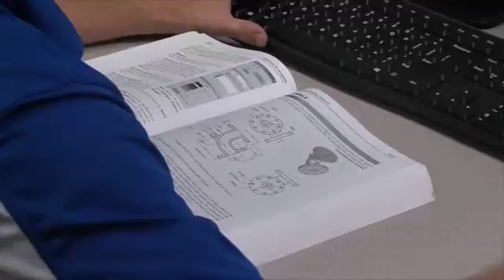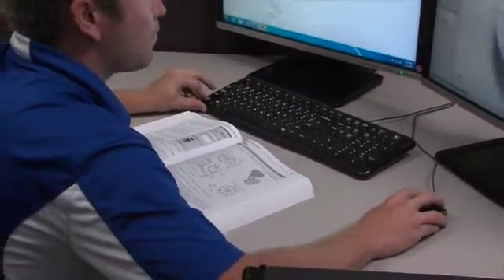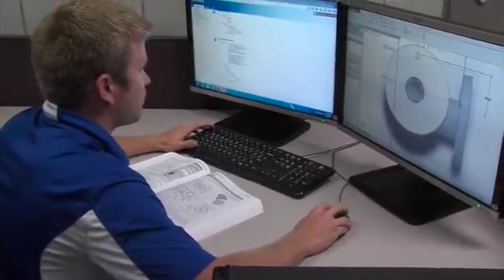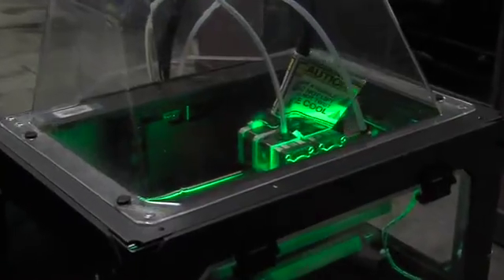We also have 3D scanners, so we can scan these parts. The students then will feature them in software like SolidWorks, which is a parametric software. The next step would be to take this into a prototype, so we can check to see if it's correct.